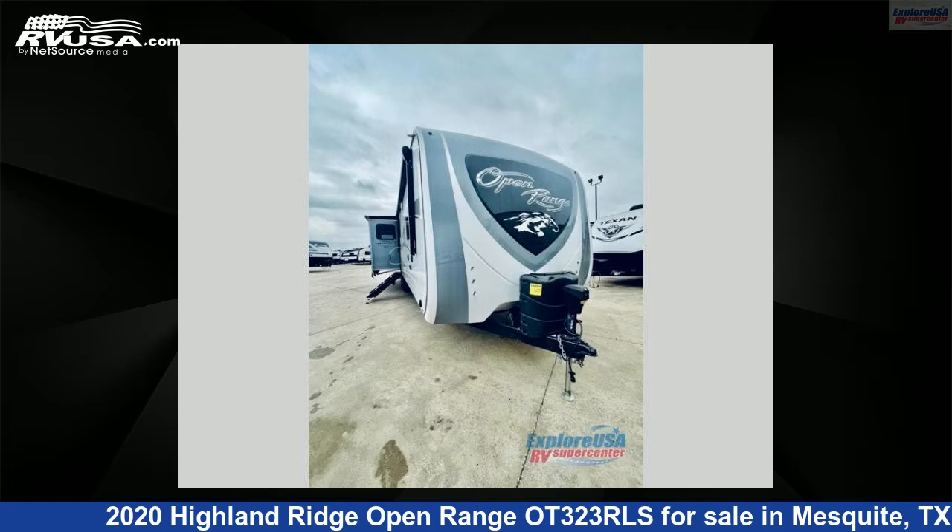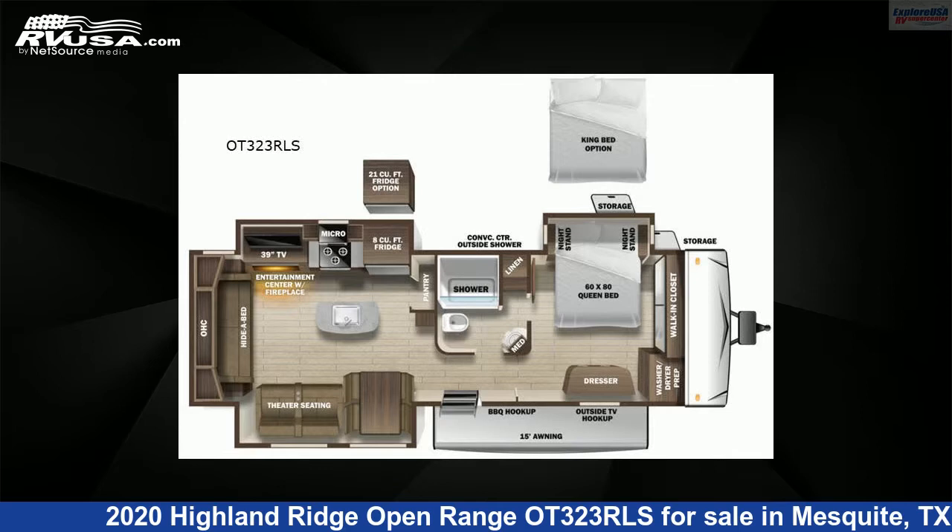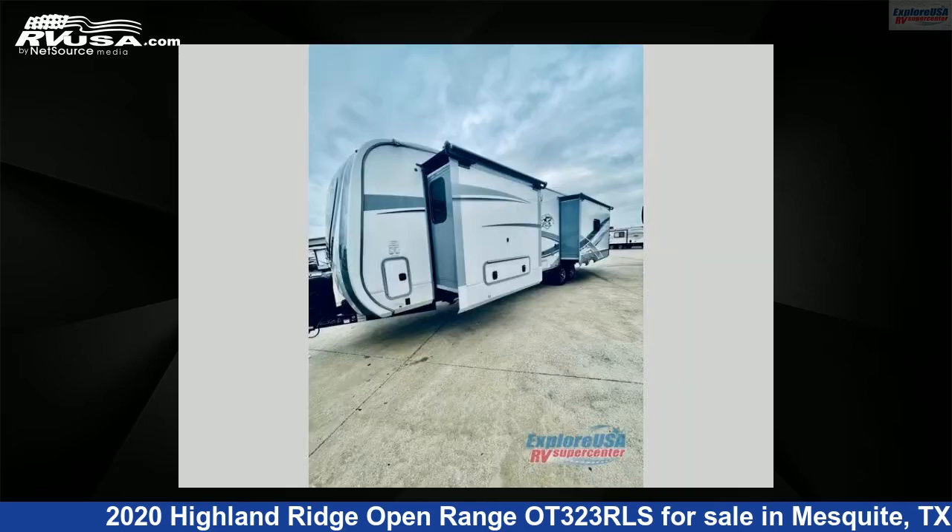This 2020 Highland Ridge Open Range OT-323RLS is a travel trailer RV. It is located in Mesquite, Texas, 75150 and is offered for sale by Explore USA RV Supercenter, Dallas, Texas.